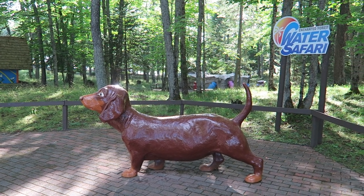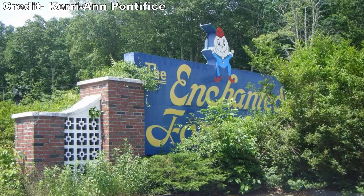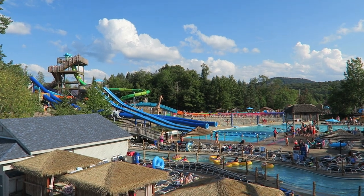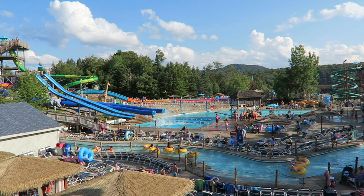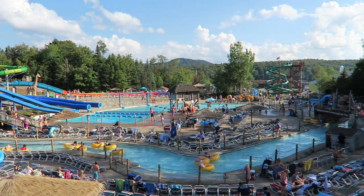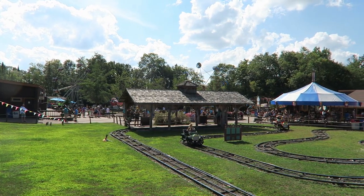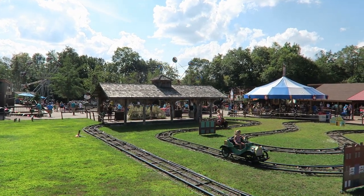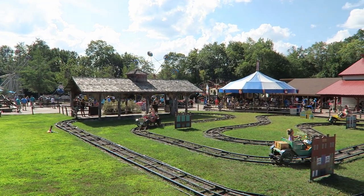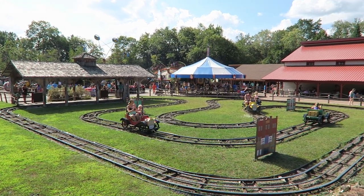Today I'm going to review Enchanted Forest — not the one in Oregon, nor the closed one in Rhode Island. The one I'll be reviewing is the combination amusement park and water park in Old Forge, New York. I hadn't heard anything about this park, probably because it no longer has any roller coasters and it's quite the detour for major highways, but I'm certainly glad I visited. Enchanted Forest Water Safari is a really cool place and I'll explain why in this review.